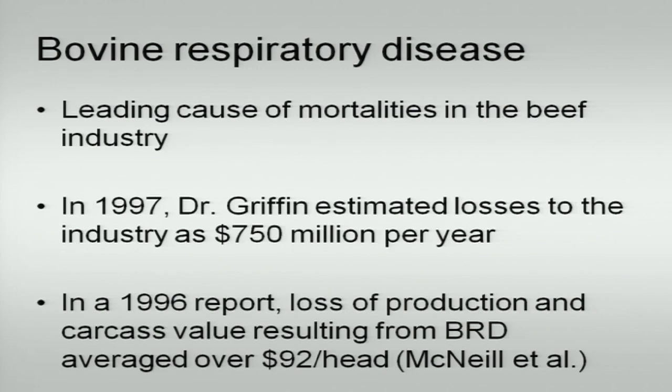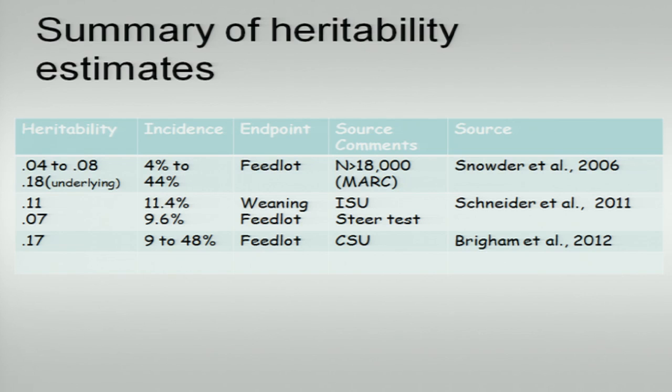Moving on to bovine respiratory disease — respiratory disease is definitely a heritable trait and something we should be worried about as an industry. There's been a lot of effort with the CAP grant at several different academic institutions to get an idea of what we can do about respiratory disease and how we can collect more data for national cattle evaluation. There's been good evidence from genomic data on the CAP grant and other sources that there is a lot of heritability to be gained by an opportunity to select for resistance to respiratory disease. Several other papers using quite a bit of data and different methods also suggest that respiratory disease is somewhat heritable even on a traditional pedigree scale.